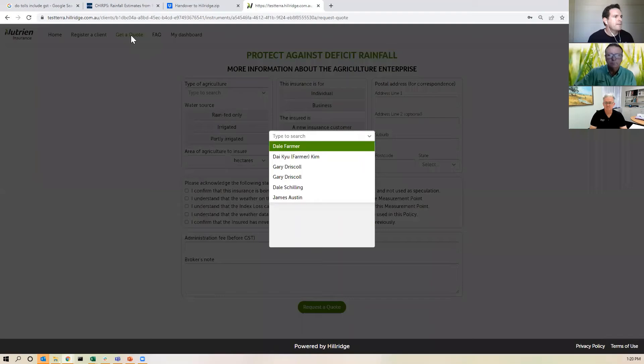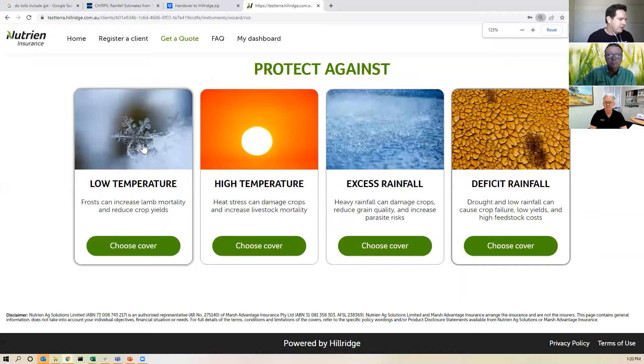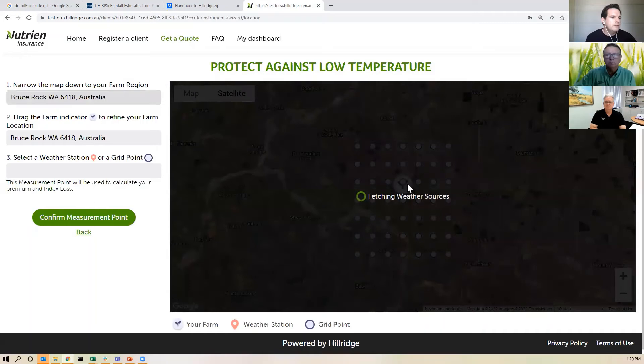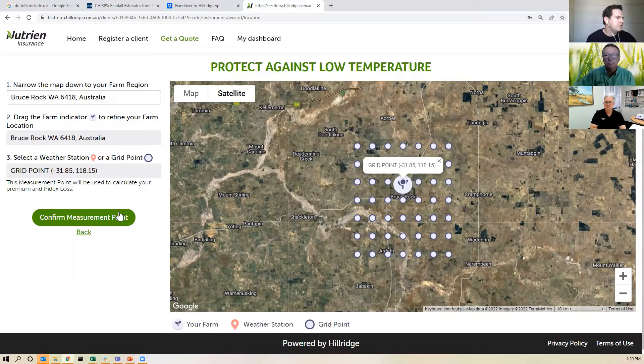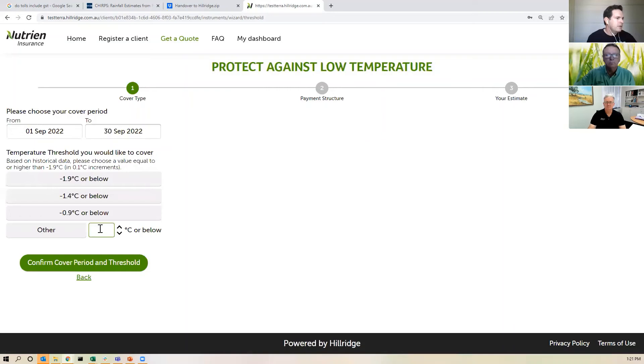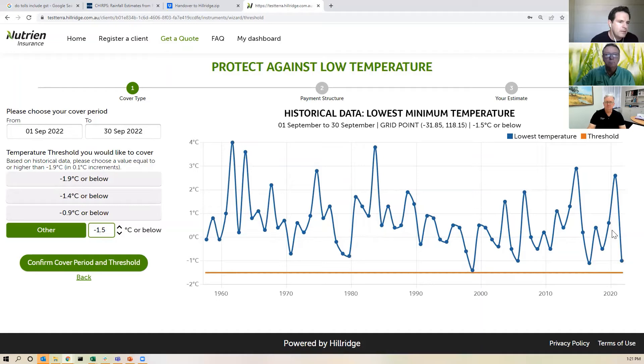Let's look at another example of a frost cover. I'm going to click on low temperature and look at an example at Bruce Rock. I can see a gridded data set here and I'm going to choose this grid point as the basis for my low temperature cover. I'll confirm that measurement point and the period I'm worried about is September — from the 1st of September through to the 30th. The crop I've got is barley and I can see the temperature record going back to 1957. Barley is a pretty frost tolerant crop but if it dips below minus 1.5 degrees Celsius then I might be in trouble.